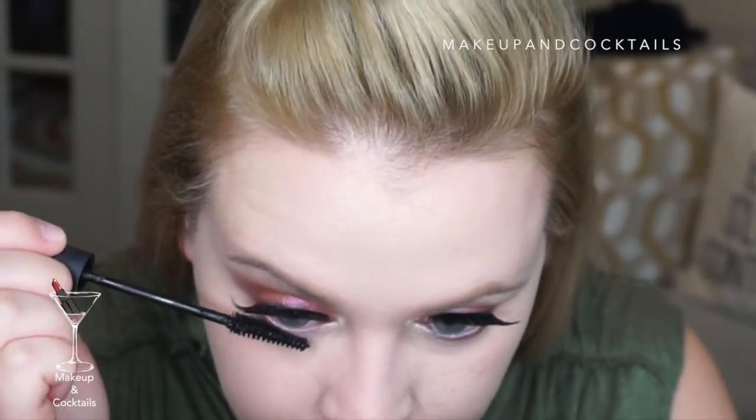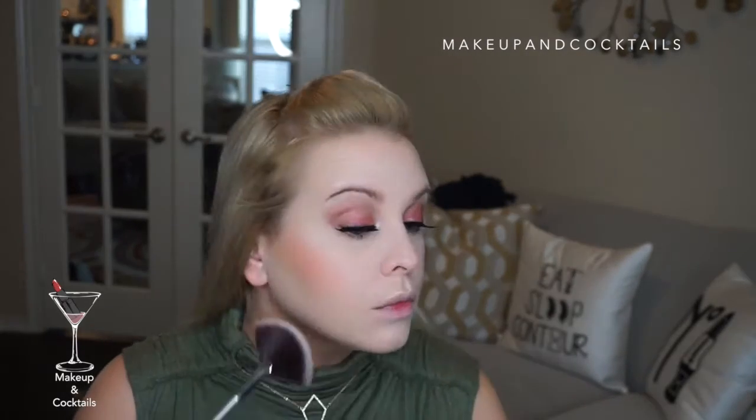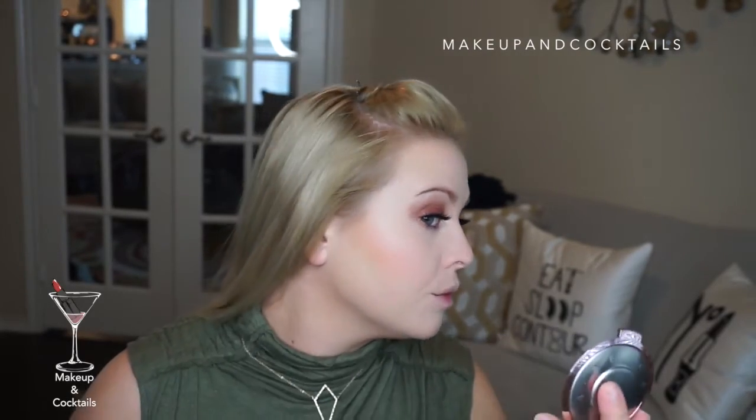Right on my cupid's bow for that dewy look. Then I go back in with the 3D fiber lash mascara on my lower lash line. I warm up my face with a blusher brush and bronzer in 'Sunset' for a light contour all over — nothing dramatic, just the basics. Then the Moodstruck Minerals pressed blusher in 'Sweet' — my go-to blush. Finally, the Becca highlight in Rose Quartz for a pinky tone.